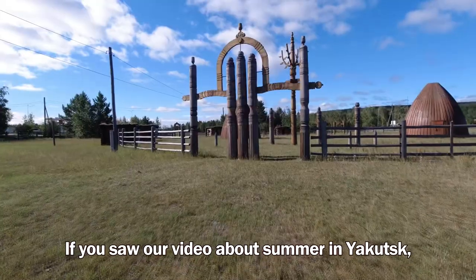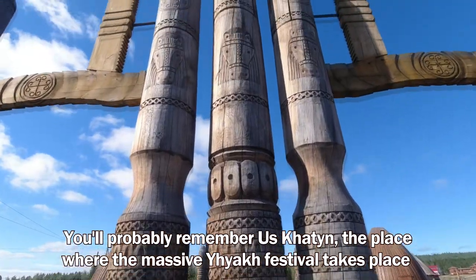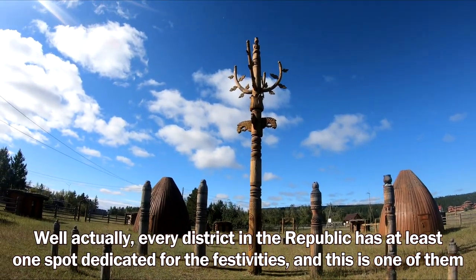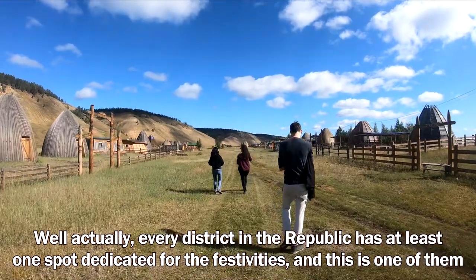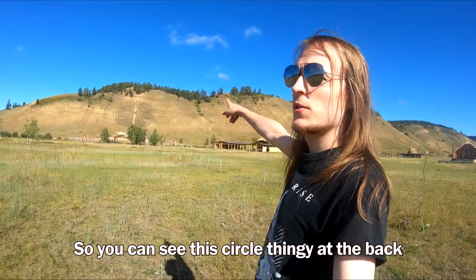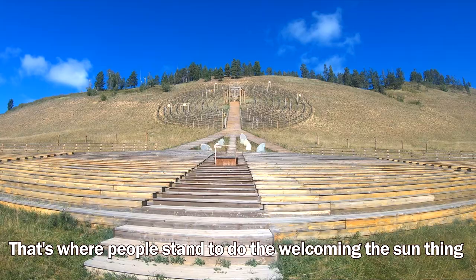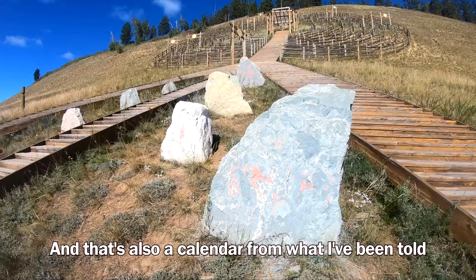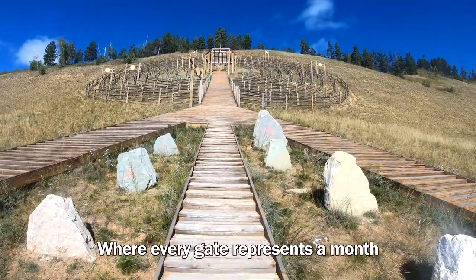Let's get closer. If you saw a video about summer in Yakutsk, you'll probably remember Uschateng, the place where the massive Ysyakh festival takes place. Every district in the republic has at least one spot dedicated for the festivities, and this is one of them. That was an occasion to learn a bit more about the Yakut culture. You can see this circle structure at the back — that's where people stand to do the welcoming-the-sun ceremony, and it's also a calendar where every gate represents a month.